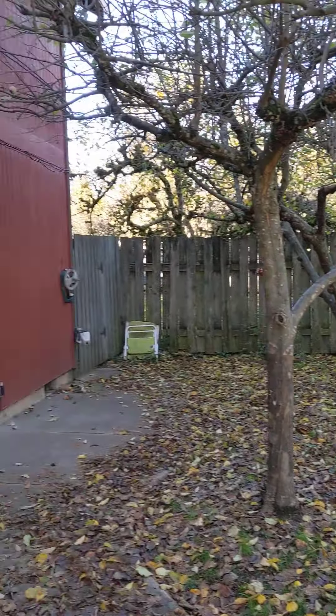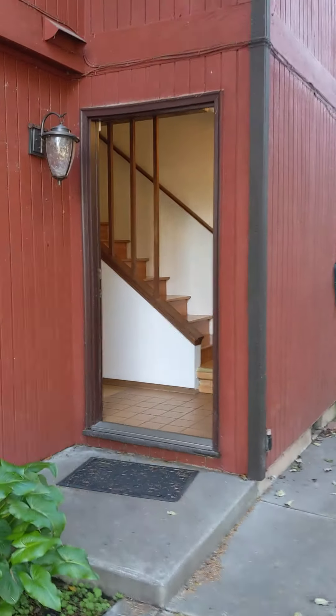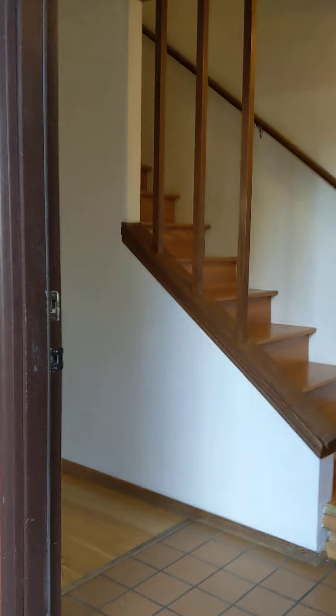We're here to check out 172 Ash in Eugene. This is a three-bedroom, one-bathroom duplex in the Whitaker area.